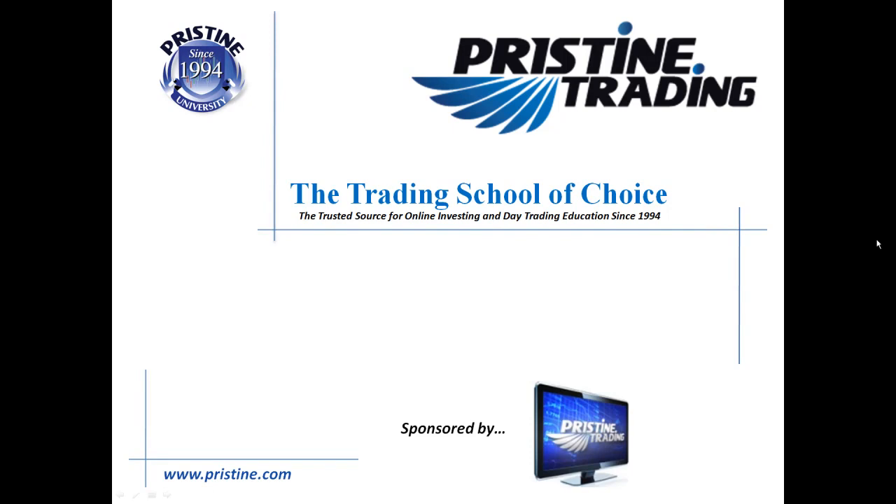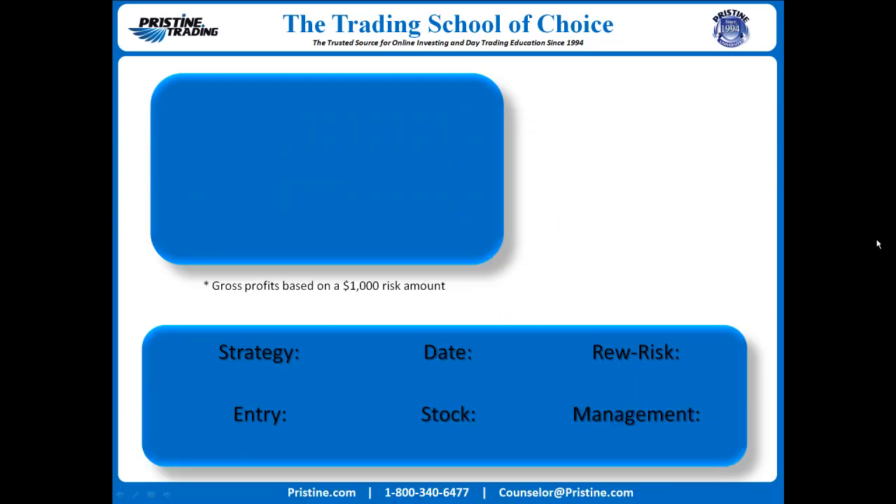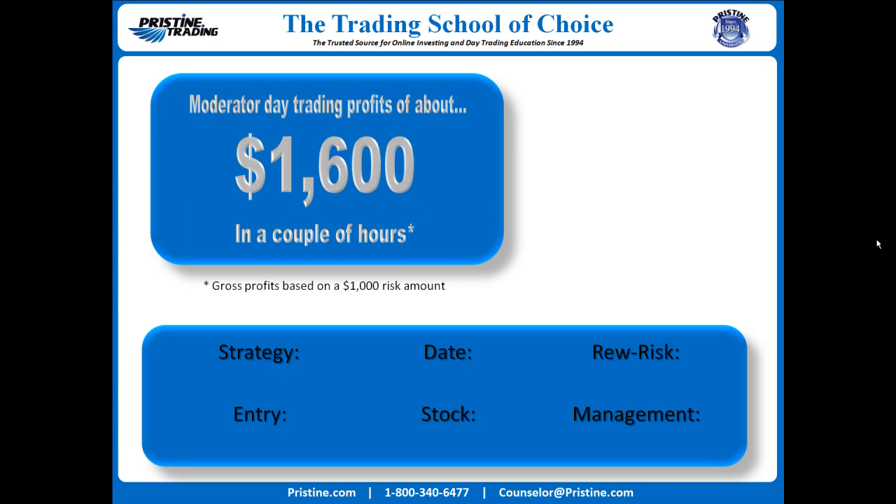Hi everyone, and welcome to this edition of the Trade of the Day, sponsored by Pristine Trading. This stock today was COST, from Thursday, March 25th.